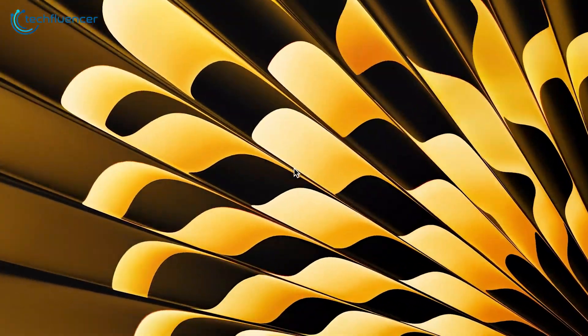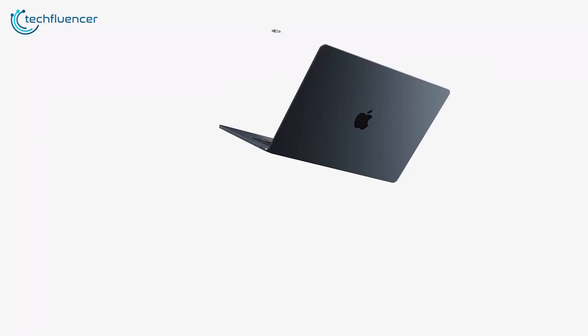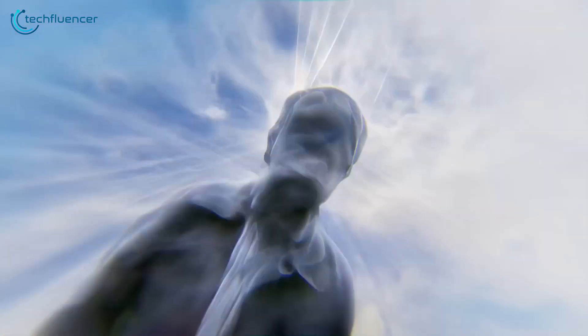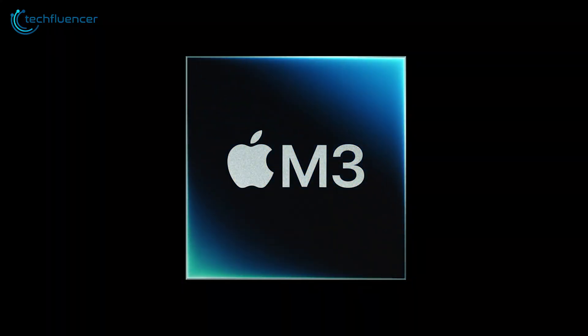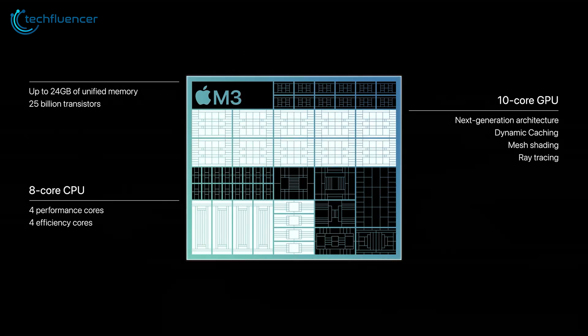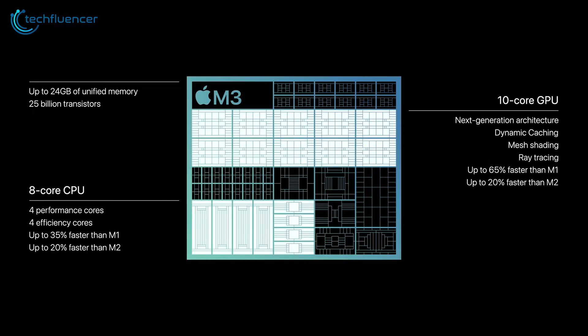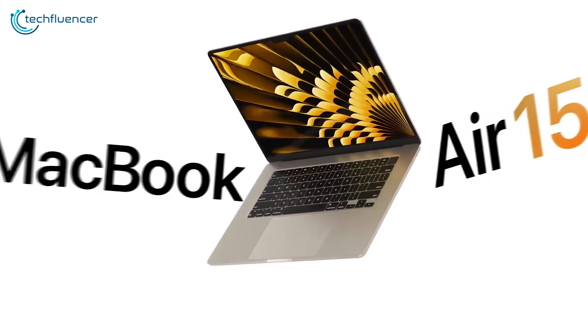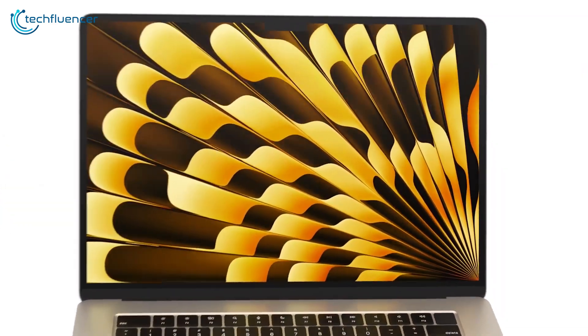The MacBook Air has long been Apple's entry-level laptop, combining lightweight design with decent power. Rumors suggest updated models with the new M3 chip are coming this year. Will the M3 take the Air to new heights, or will it be an incremental upgrade? Let's dive into the latest rumors and leaks about the potential capabilities of the next-gen MacBook Air.